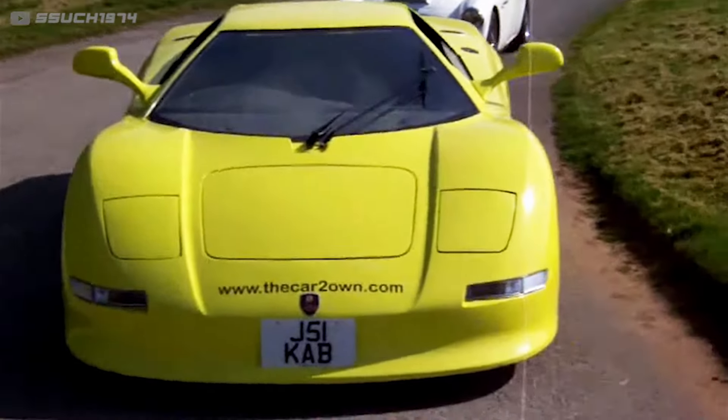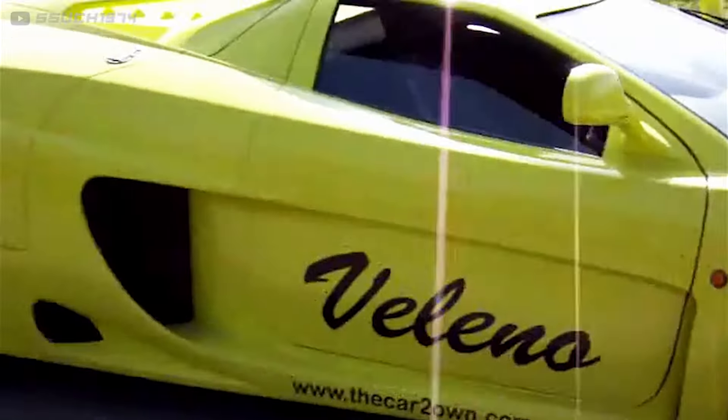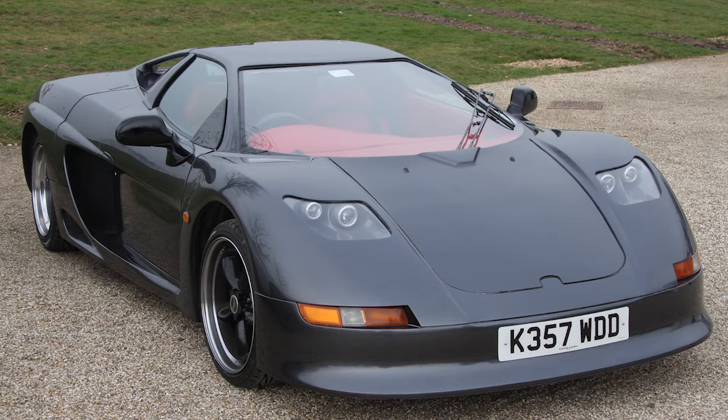But if you want a more unique build not based on a replica, check out Autospeciale Ltd., a British kit car brand founded by a man named Jonathan Harris. Although Speciale's cars were shaped by the wedge-cut styling of their time, most of their models had fully unique designs.